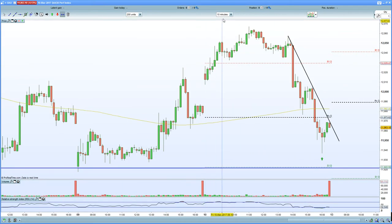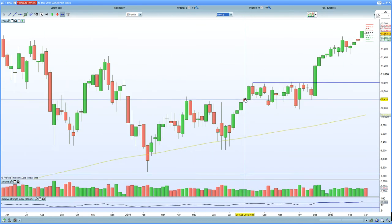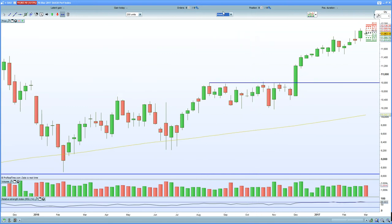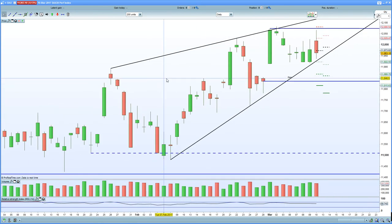Looking at the German DAX now, on the weekly chart, it's really in no man's land. It put in a doji candle, which generally indicates a reversal and exhaustion of the current trend. On the daily chart, you certainly have a double top and a rising contracting wedge pattern, which generally is considered to be bearish. Given the fact that we've put in a double top intraday with an unfilled gap below at 11,830, certainly doesn't bode well for the bulls.